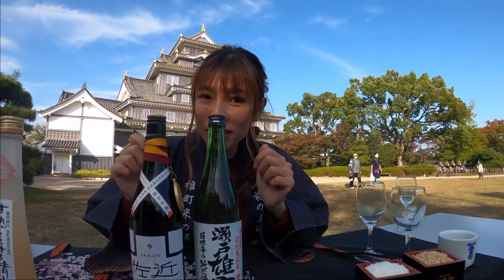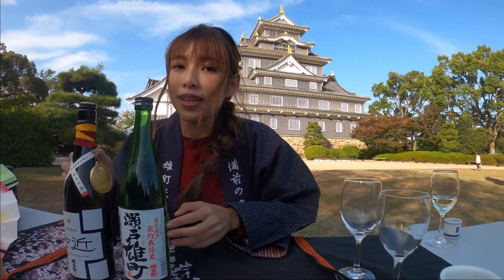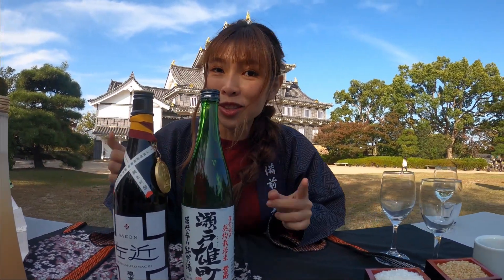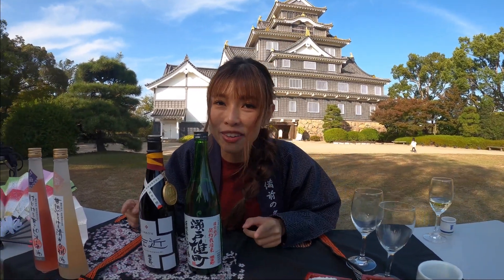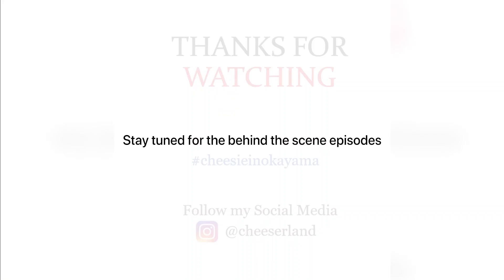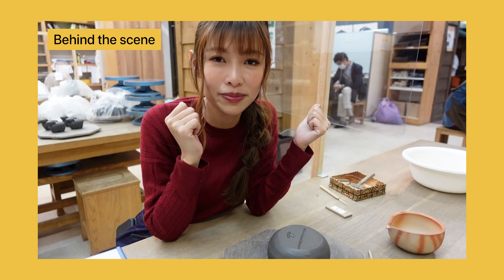If you miss Okayama you should try these — both are born in Okayama sake. The good news is you can actually find them in Malaysia, so go hunt for it. Check out my website at cheeseonit.